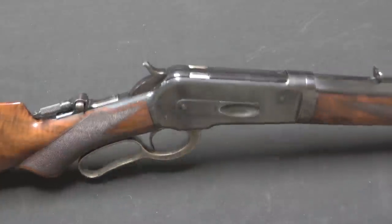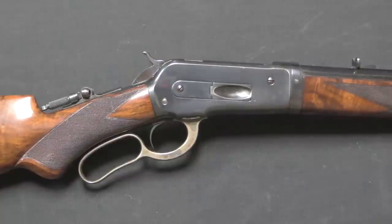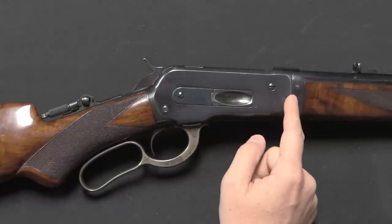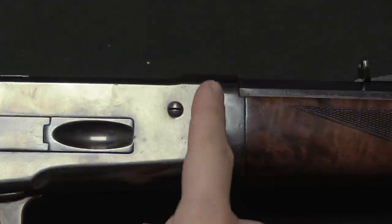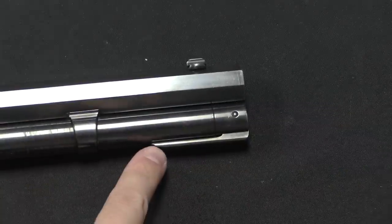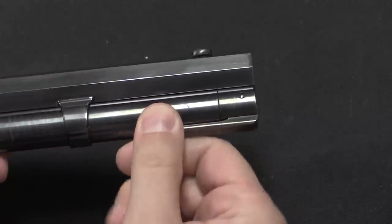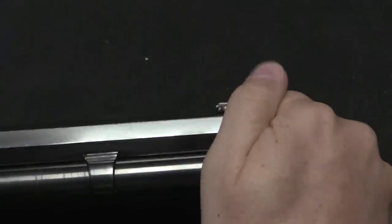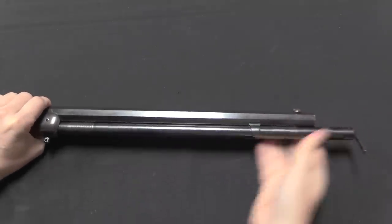Being a more expensive rifle, there were certainly people willing to spend a lot of money on these, so Winchester offered a wide variety of custom special features. One interesting option you'll sometimes find, especially on fancier rifles like this, is a takedown system. You can see a gap or seam on the receiver, and the real giveaway for a takedown Winchester of this era is the lever on the magazine tube. To take the rifle down, you pry this lever out and use it to unscrew the magazine tube.